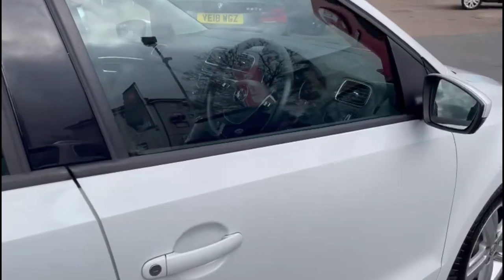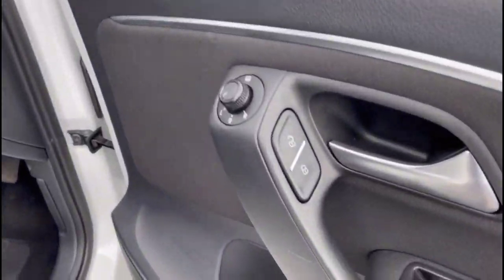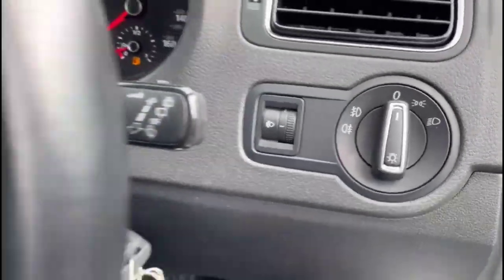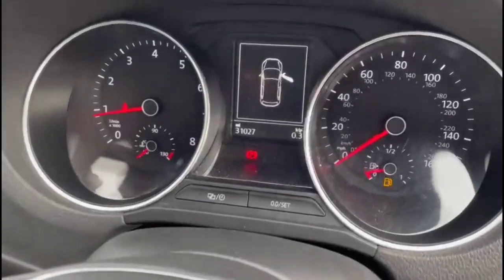As we take a look inside, there's contrasting grey cloth upholstery, electric mirrors, and front and rear electric windows, lighting controls, a multi-function steering wheel, and a central display in the dashboard.